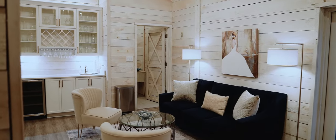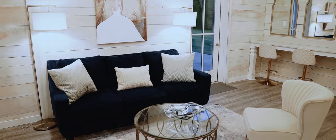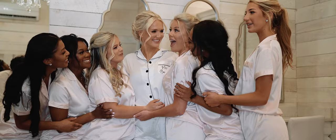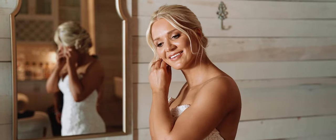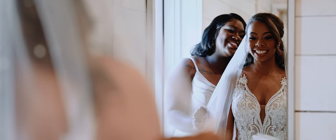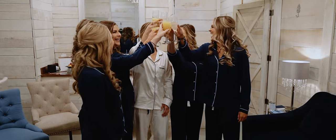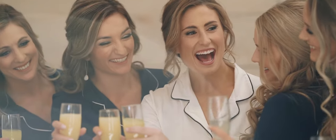For the bride and her bridal party, you'll start the wedding day in our luxurious bridal suite. Step into a modern vibe with pops of gold and revel in the ample space that allows your bridal party to feel like celebrities in our glamorous getting ready area. Get ready to pop some champagne at our custom wet bar, complete with a mini fridge and champagne glasses.